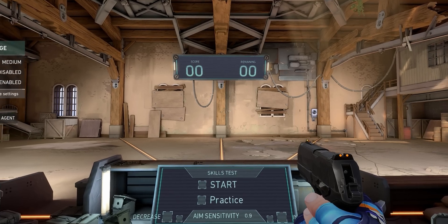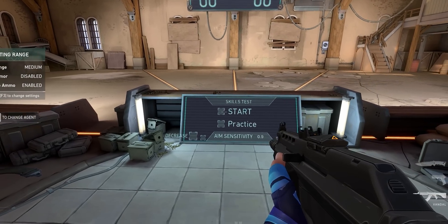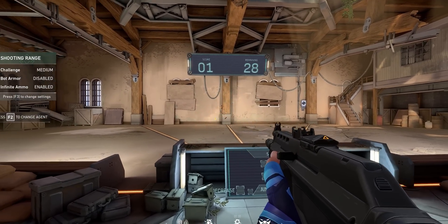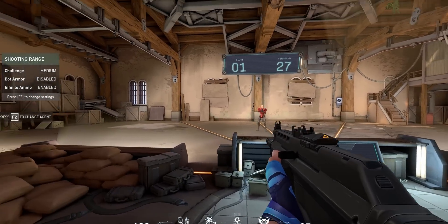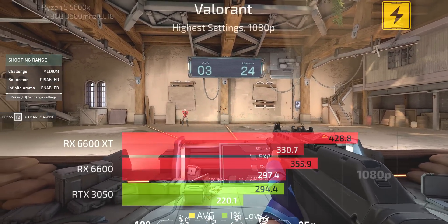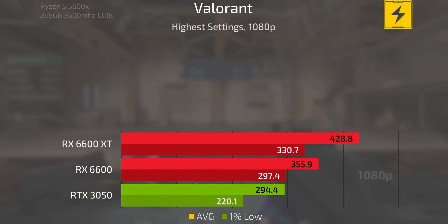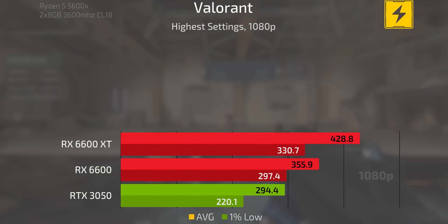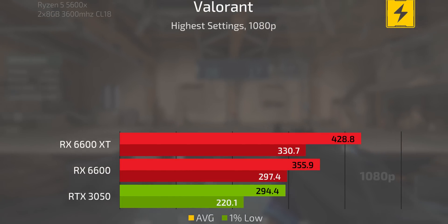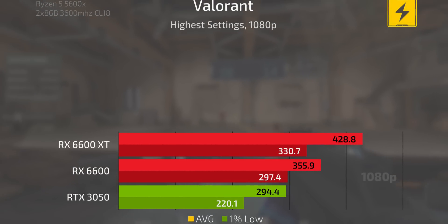Wrapping up this section with Valorant at 1080p — this is a CPU-limited game rather than a graphically limited one because Valorant is very easy to run. At the highest settings the 6600 XT goes above 400 FPS, the 6600 is about 350 FPS, and the 3050 is not enough to cross the 300 FPS mark.